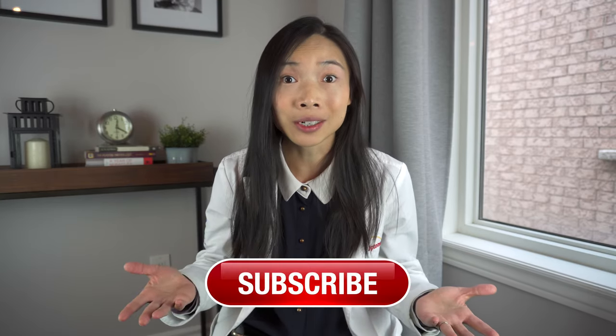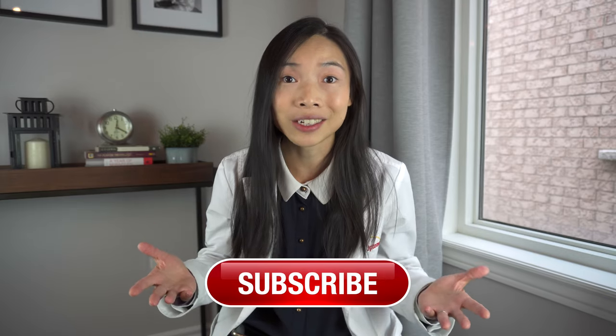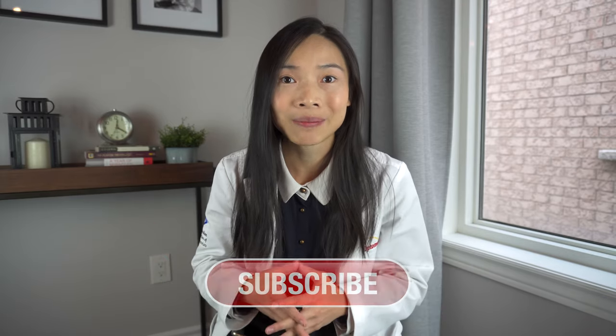As always, please support by hitting the like button to support this channel that aims to provide free eye health videos for those who may benefit. Consider subscribing to learn more about eye health related topics in the weeks coming up, and hit that notification bell so you'll be the first one to hear about it. Until then, I'll see you in the next one. Bye!